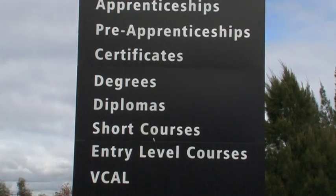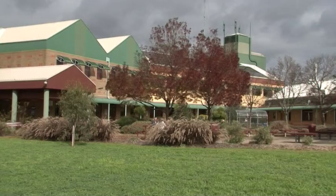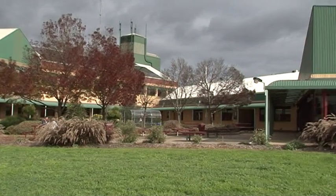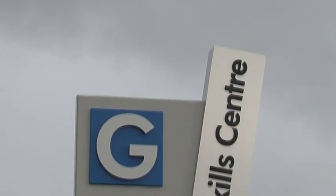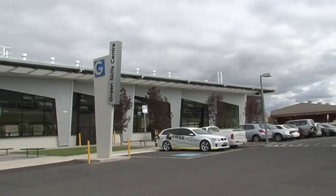NMIT provides a wide range of training programs in sustainability and for a variety of green occupations. The Green Skills Centre, a sustainable training facility, opened in November 2010.